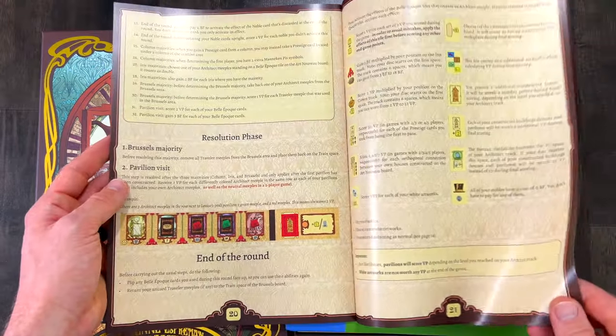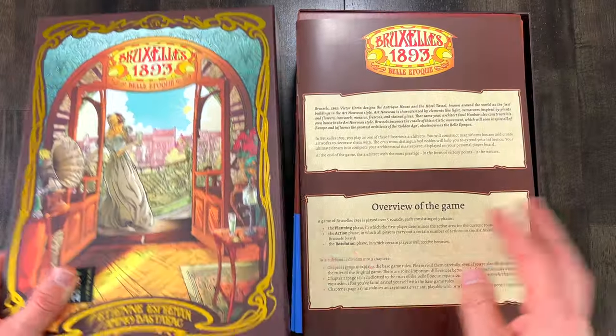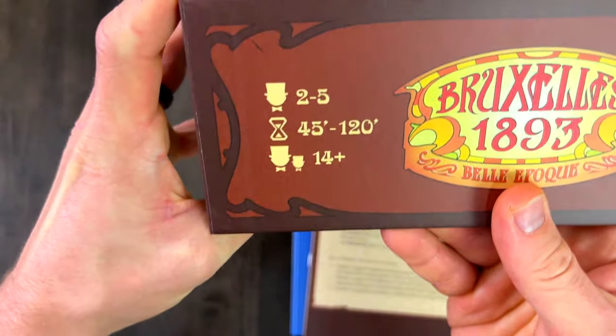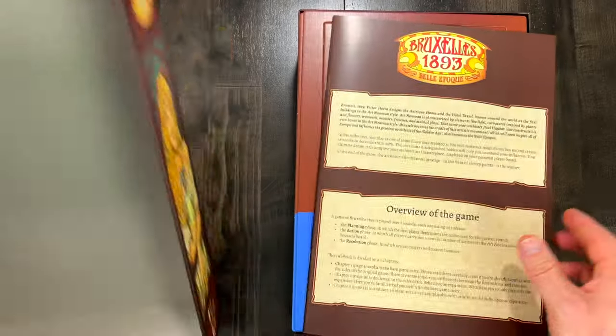No solo mode as far as I know, although I think there are some fan-made variants. This is a game for two to five players, 45 minutes to 120 minutes, and ages 14 and up.